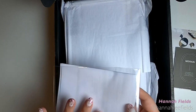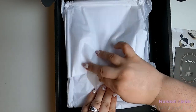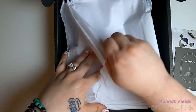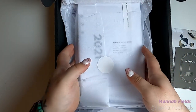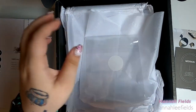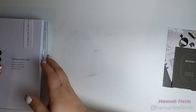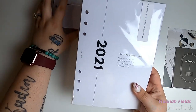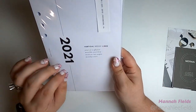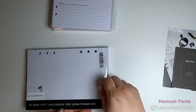And then this is just my receipt for the order. So to start, I got the 2021 entire year vertical weekly aligned. We will look at that. I obviously will not be using the entire year, and I am okay with that.